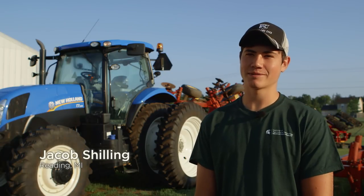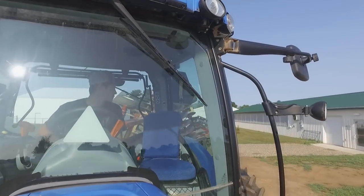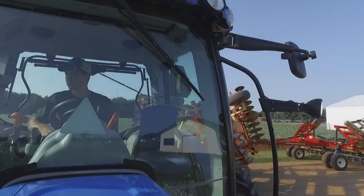I chose to be a part of the MSU and KCC program due to its location being close to home. I wanted to stay at home, farm with my family, and still be able to go to school at the same time.